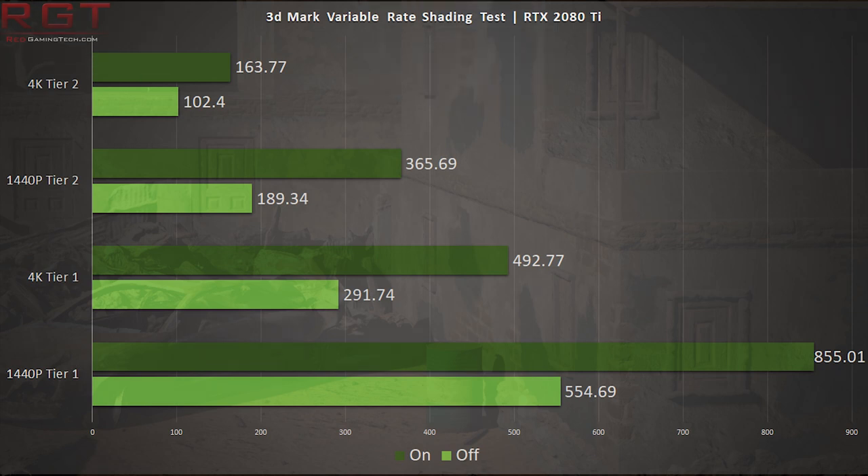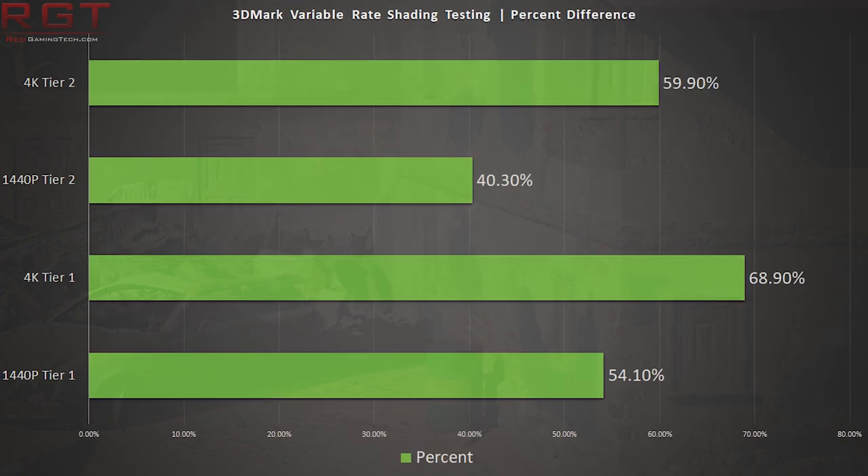A 40-60% improvement with the built-in benchmark is what you'll see. In raw frames per second, the numbers are already pretty huge. In both Tier 1 and Tier 2 VRS, higher resolutions offer a higher performance bump — not surprising, given that there are more pixels to work on and you're dealing with less bottlenecks in the system, such as the CPU. The scene is not very complicated, and the scaling here is extremely high because of this. This is definitely a best-case scenario for a VRS workload.